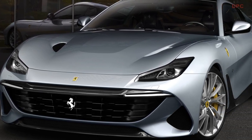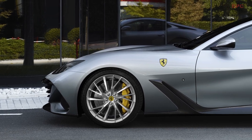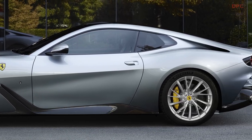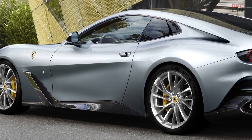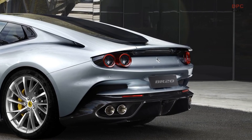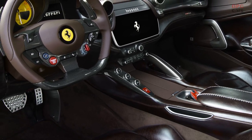Designed for a long-standing client who was deeply involved in every step of the creation, the Ferrari BR20 represents a true interpretation of the traditional coachbuilder's art, successfully transforming an existing model in a masterful and unique way, taking inspiration from and paying homage to the company's core values of innovation and passion.